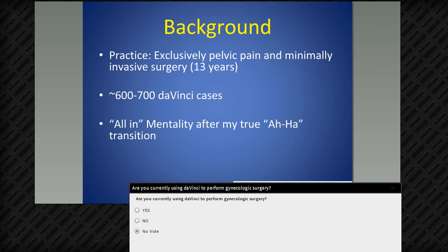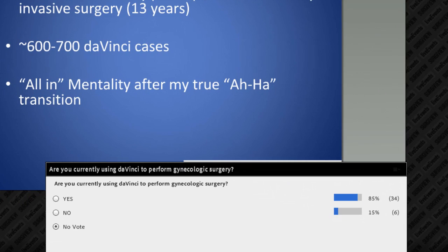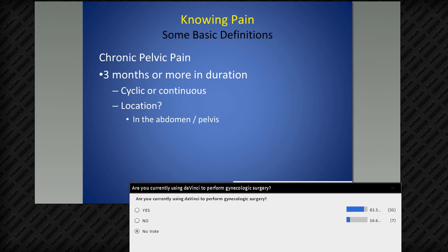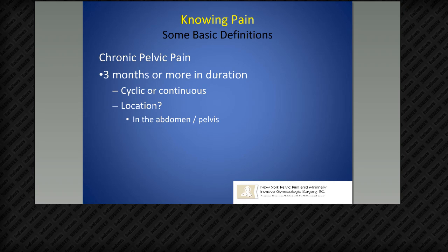It looks like about 85% of people on the call are currently using the da Vinci to perform gynecologic surgery, which is great — I know I'm talking to a group on the same page as me. To build this conversation about chronic pelvic pain, endometriosis, and moving into how we use Firefly, let me give you the way I think about chronic pelvic pain: it's three or more months in duration, can be cyclic or continuous, located in the abdomen and pelvis — from the iliac crest to the ischial tuberosities.